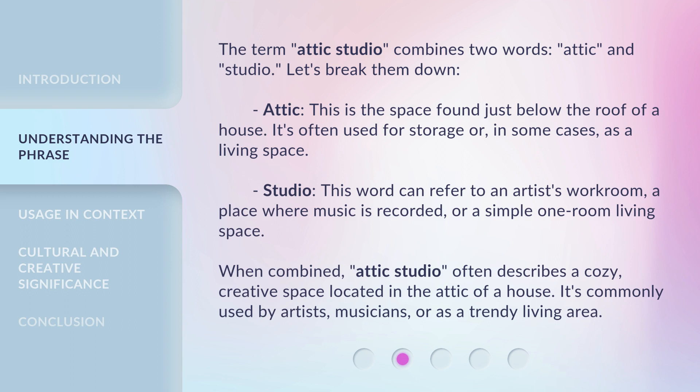The term Attic Studio combines two words, Attic and Studio. Let's break them down. Attic: this is the space found just below the roof of a house. It's often used for storage or, in some cases, as a living space. Studio: this word can refer to an artist's workroom, a place where music is recorded, or a simple one-room living space. When combined, Attic Studio often describes a cozy, creative space located in the attic of a house. It's commonly used by artists, musicians, or as a trendy living area.